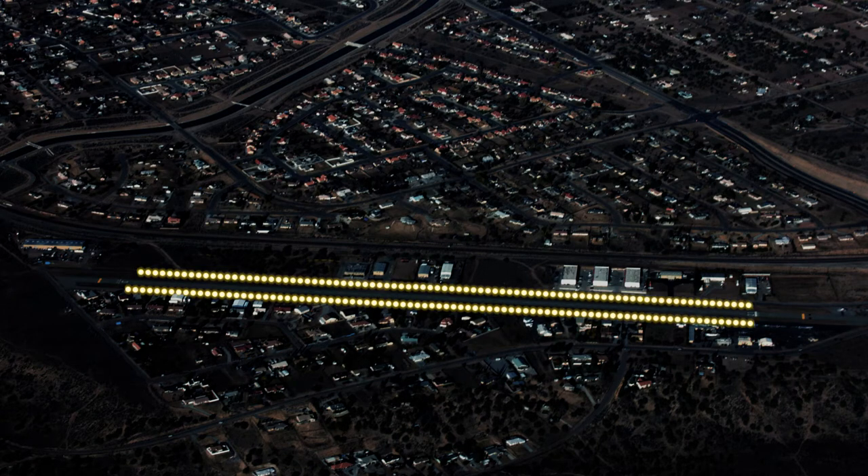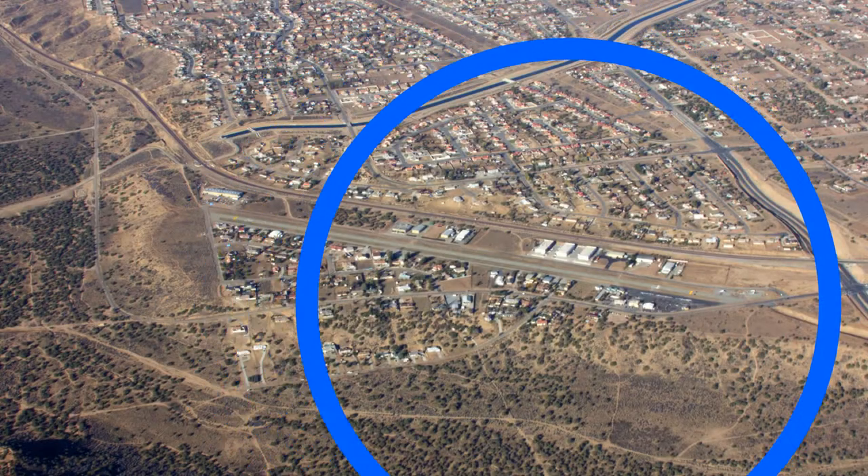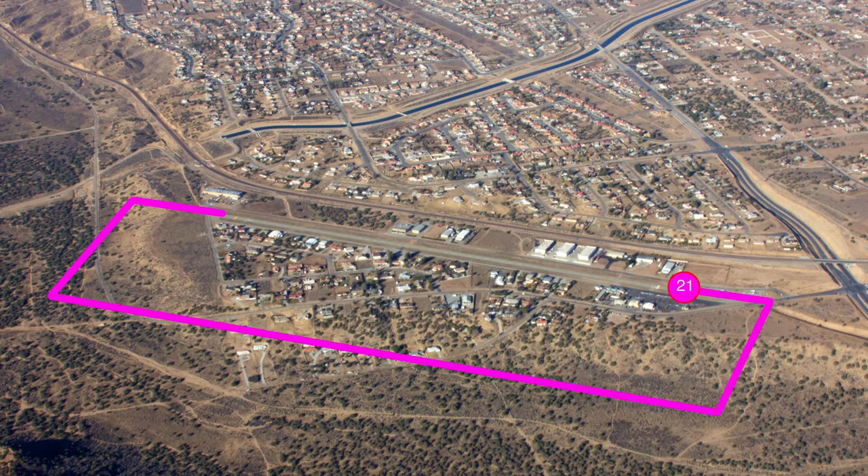Runway 03/21 has low intensity runway lights. There is a wind indicator that is lighted, but there is no wind sock. It is left traffic for runway 21 and right traffic for runway 03.